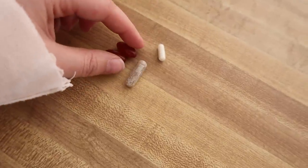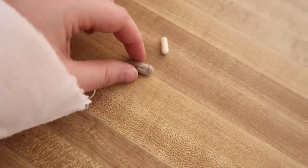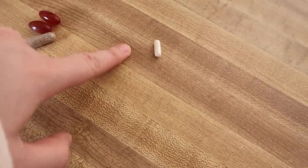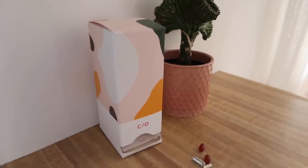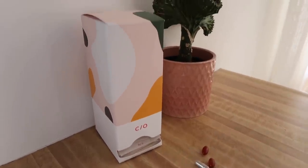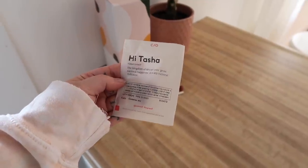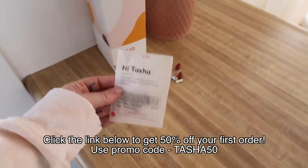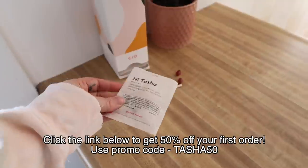I ended up getting two of the Veggie Omega — this is good for cognitive health. I also got the iron, which is obvious because I don't eat meat. And I got the Vegan D, which supports bone health. You guys should go do the quiz down below and see what Care Of recommends for your daily vitamins and supplements. If you're interested in getting your own personalized vitamins, I have a really good discount code — it's 50% off your first order, and the code is Tasha50, used at checkout.